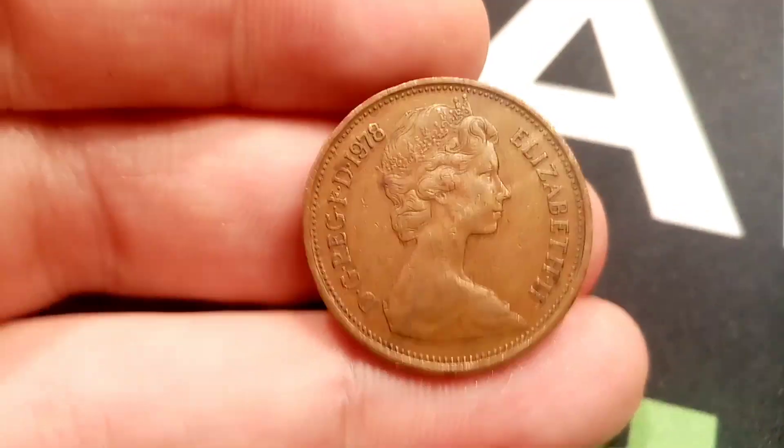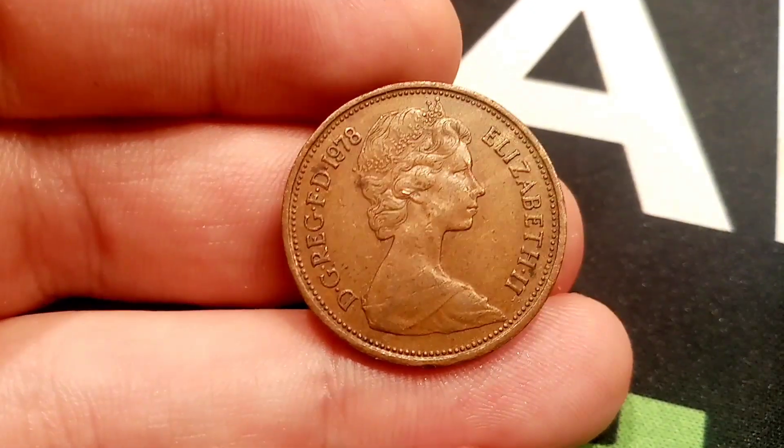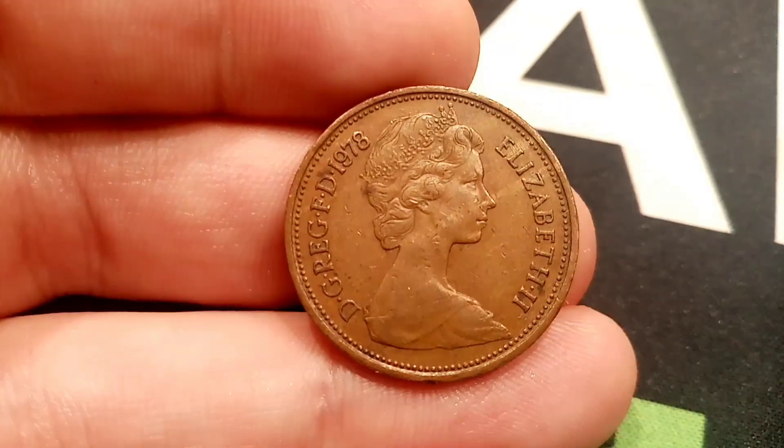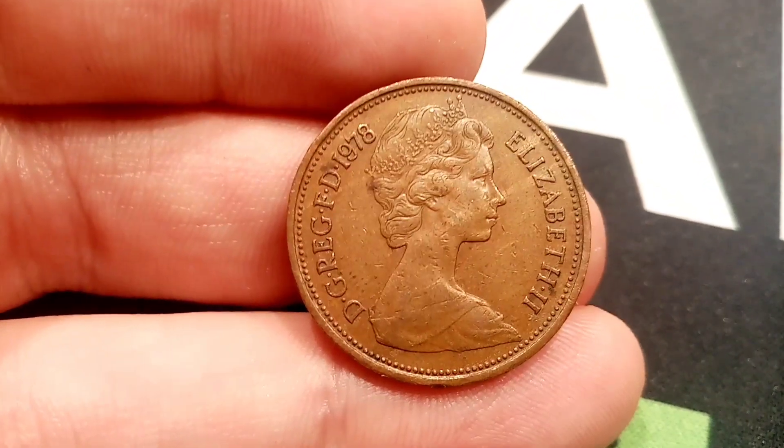Hi guys, Stan Stollers here. A question just in: how much is the United Kingdom 1978 two new pence coin worth? We'll have a little discussion about the coin first.